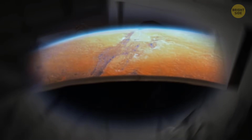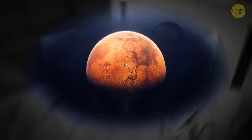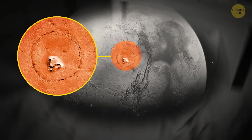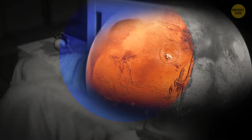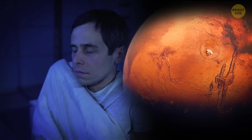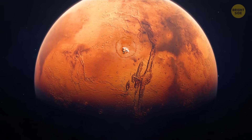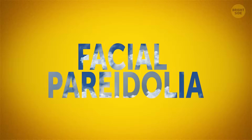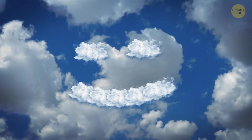Imagine being one of the first people sent to explore Mars. As you're approaching the Red Planet, something strange and creepy draws your attention. Doesn't it look like a mammoth bear's head? What, or who, could possibly create a bear's snout in the middle of a crater? There's nothing mysterious about the bear's head — it's just facial pareidolia, a tendency to see facial features in everyday things.